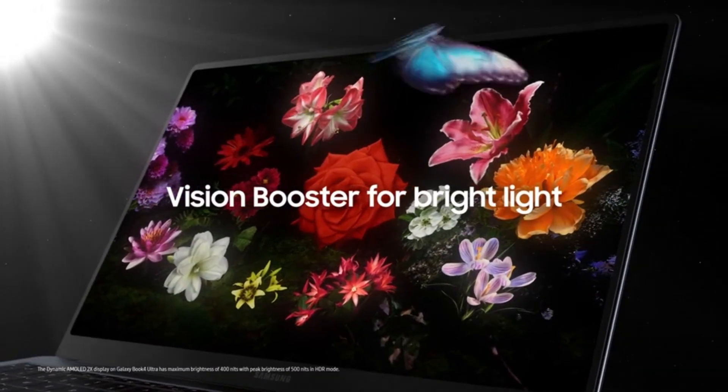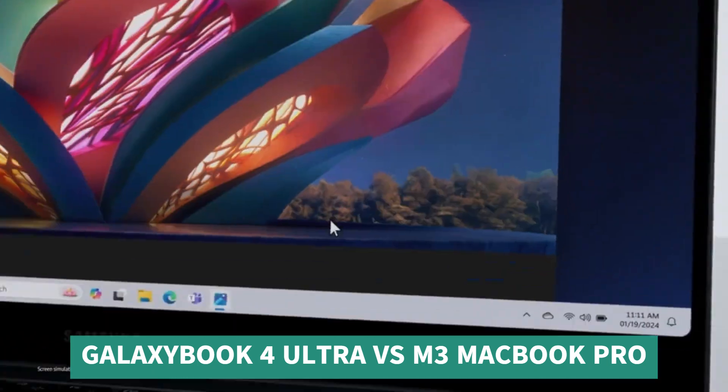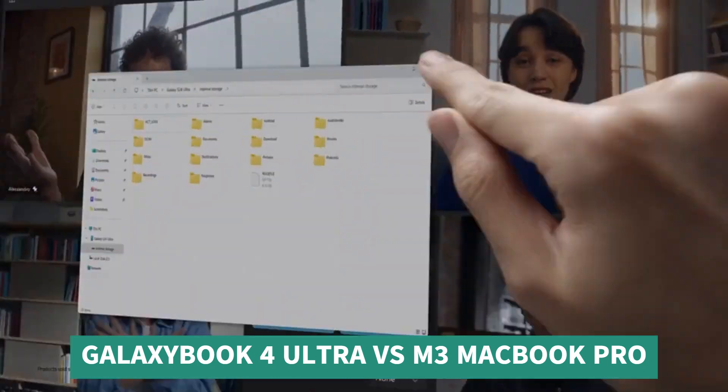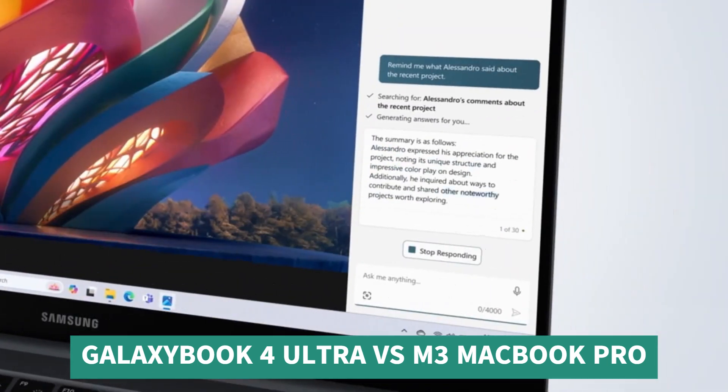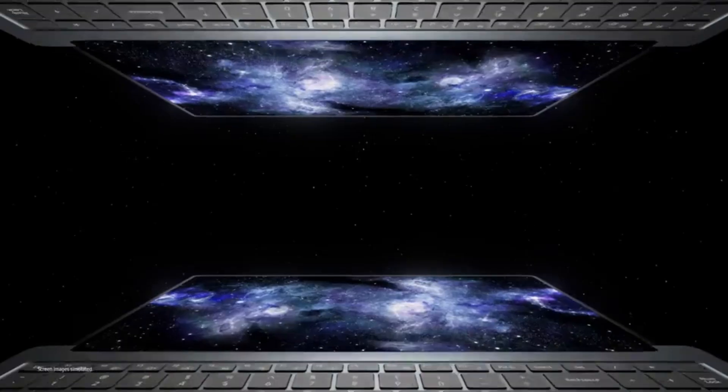The ultimate laptop showdown has arrived. The Samsung Galaxy Book 4 Ultra, a powerhouse of innovation, takes on the reigning champion, the Apple M3 MacBook Pro. These aren't just laptops — they're mobile workstations designed to push the boundaries of creativity and productivity.